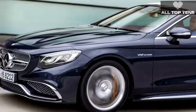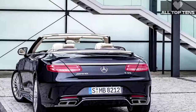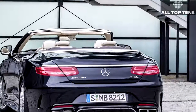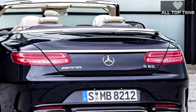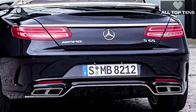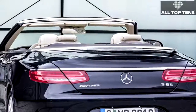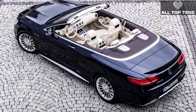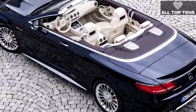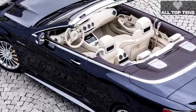The AMG S 63 Cabriolet is powered by a 5.5-liter twin-turbo V8 producing 577 horsepower and 664 lb-ft of torque. Even so, the S 65 won't be the fastest among its siblings. The S 63 is lighter and, unlike the S 65, comes with all-wheel drive, allowing it to turn more power into propulsion instead of smoke and tire marks.